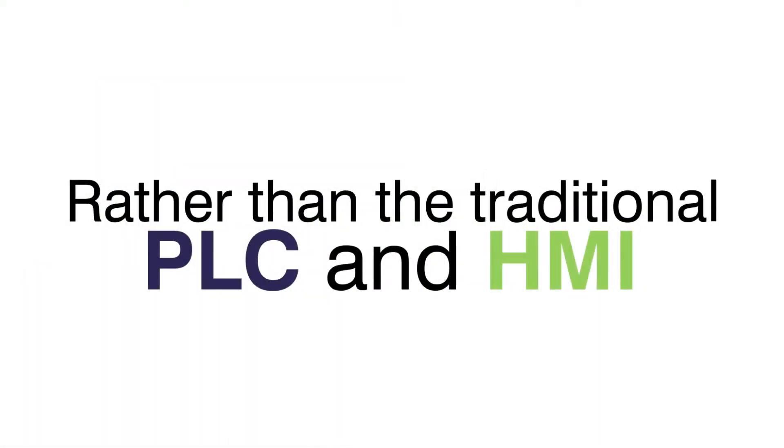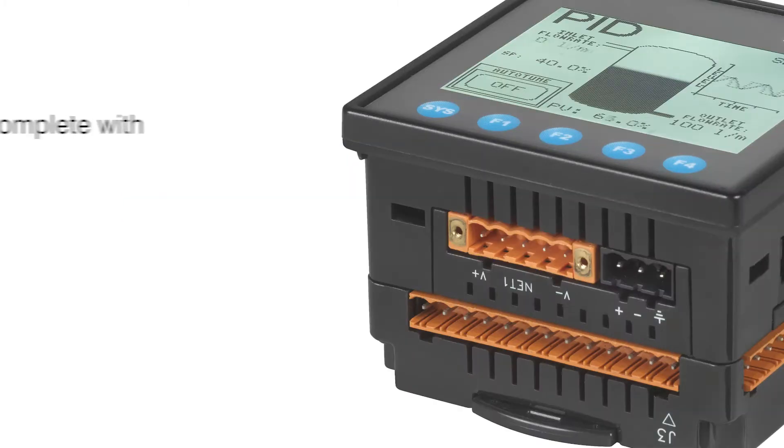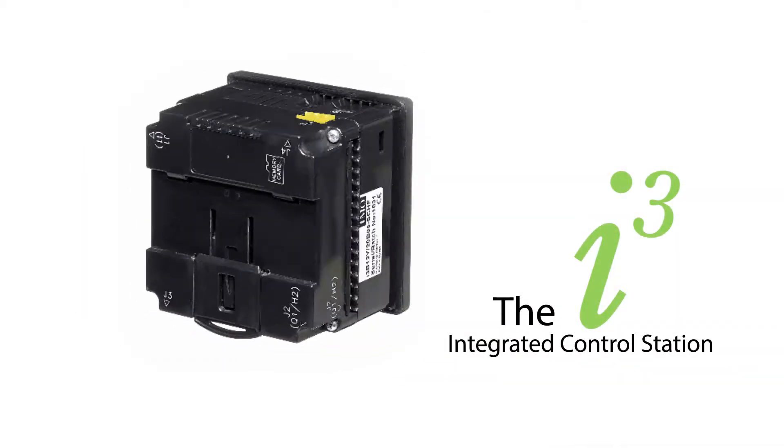Rather than the traditional PLC and HMI automation solution, IMO has combined both the programmable logic controller and human-machine interface functionality, complete with input-output, into one very powerful range of units — the iCube Integrated Control Station.